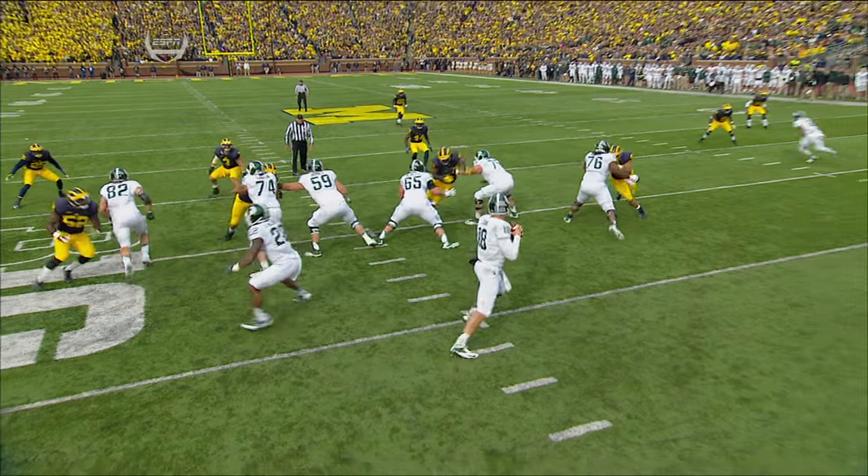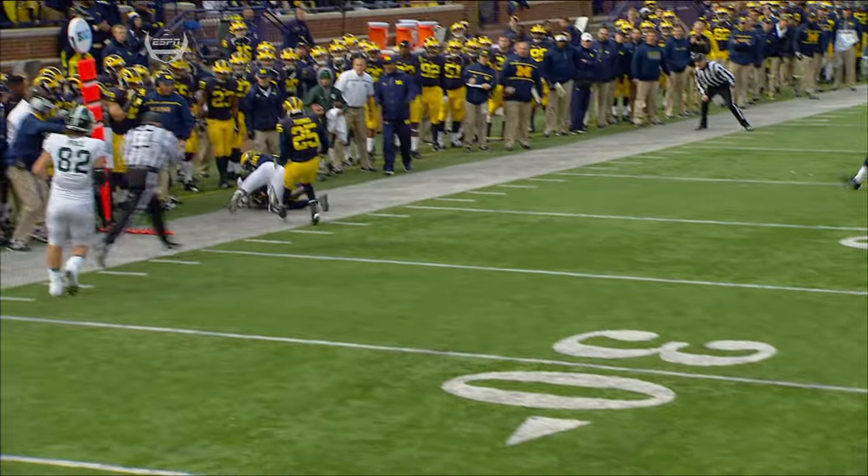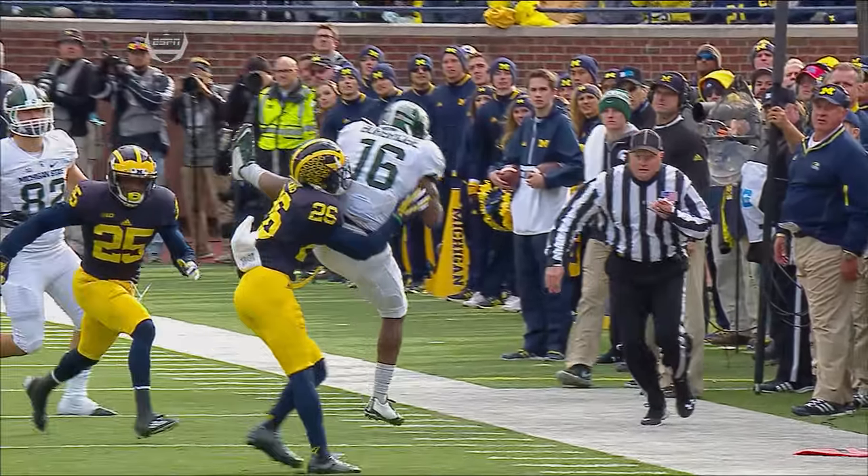It starts with the protection. They've had so many different line combinations and right now these guys are handling the pressure that Michigan is bringing. Burbridge does a really good job of going up and attacking that football.